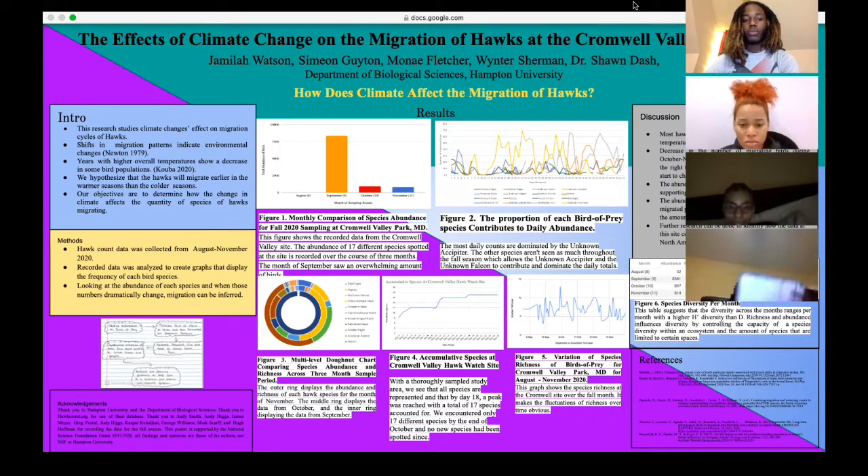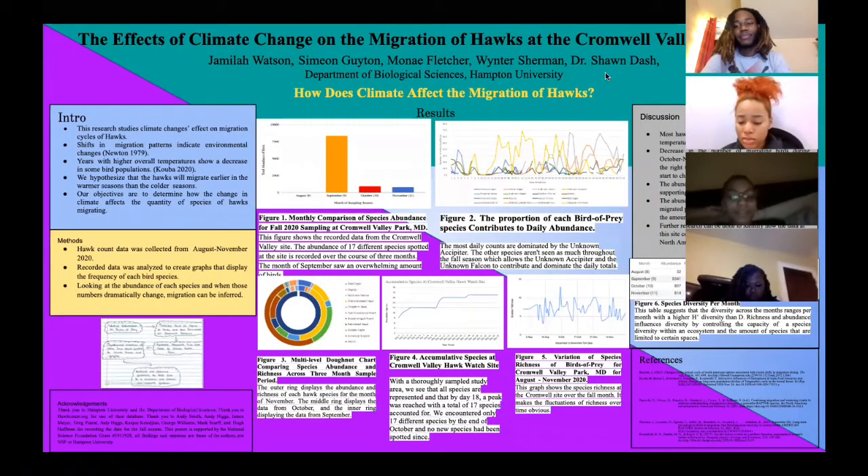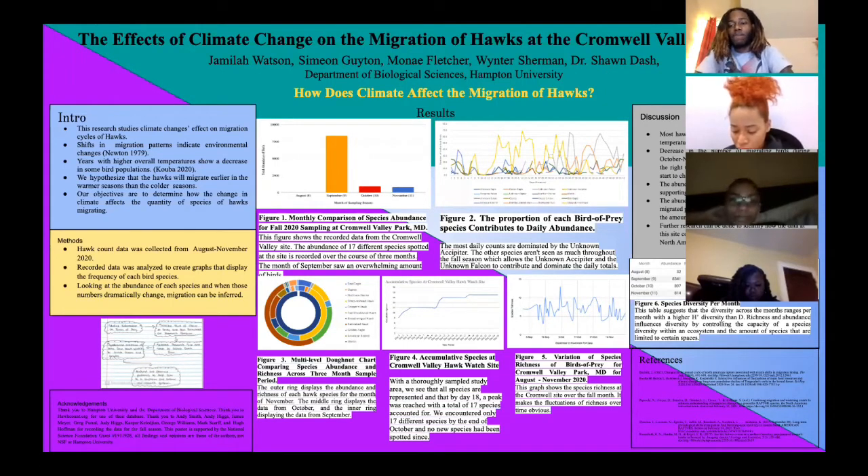The numbers were dramatically changed, and migration can be deduced. Hello, my name is Monae Fletcher, and I'm a freshman biology pre-med major from Maryland. For the results section, I'm going to discuss figures 1 through 3.